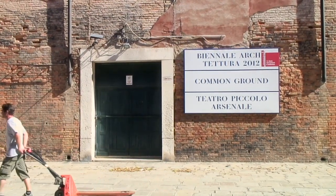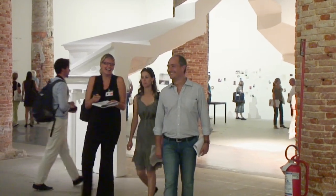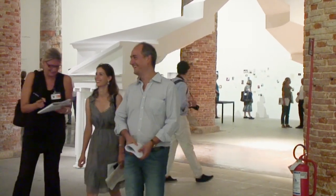Hi, I'm Sam Jacob, a director of FAT and we're here in the Arsenale at the contribution that FAT's made to the Architecture Biennale, which is titled the Museum of Copying.